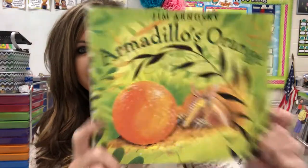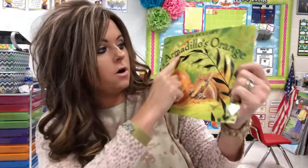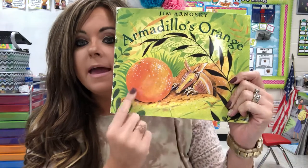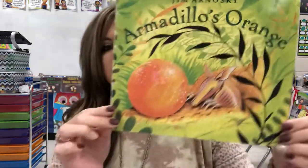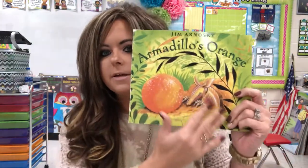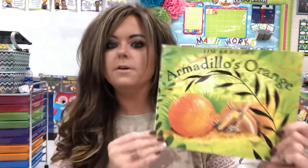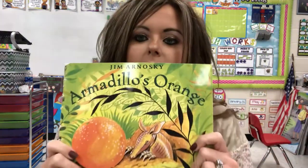I'm going to show you the front cover of my book and the back cover of my book. The title of my story is called Armadillo's Orange. This is an animal called an armadillo and this is his orange, and we're going to read about what happens in this story today. What do you think this story might be about? Just by looking at the pictures, I can already tell that this is going to be a make-believe story. This story is make-believe, it's not real, it couldn't really happen, but it's fun to read about. These are called fiction stories.